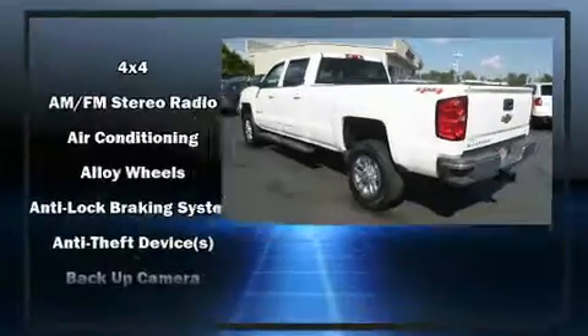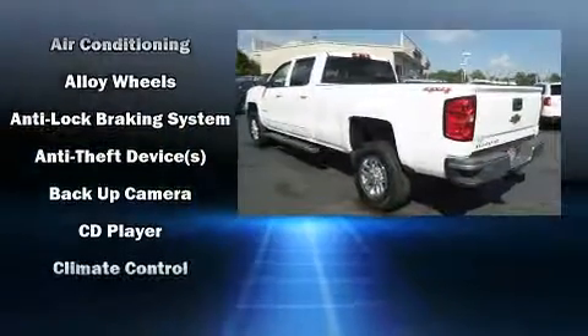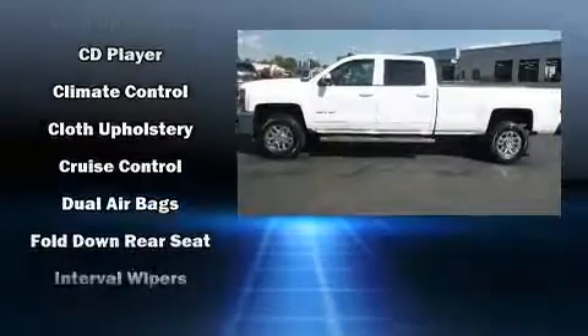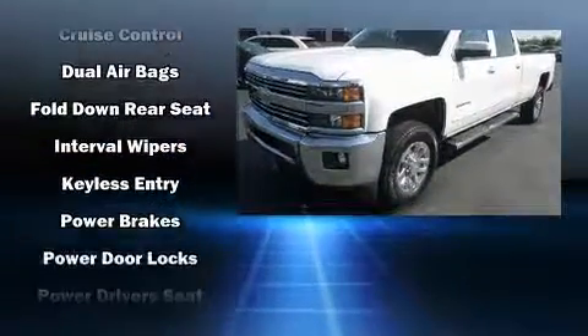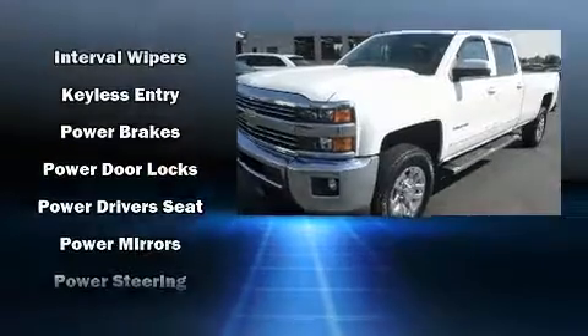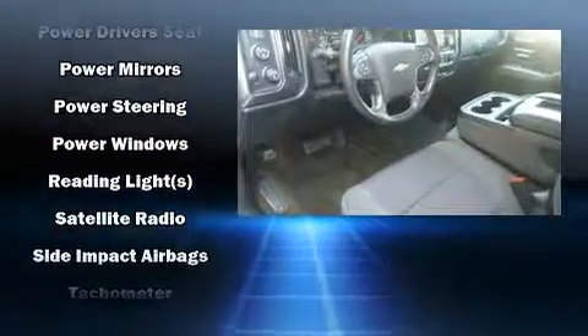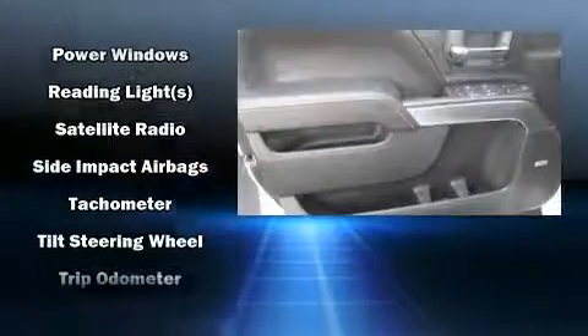OnStar and four-wheel disc brakes with ABS, along with electronic stability control supplementing mechanical systems, help you maintain precise command of the roadway. It also arrives with a Carfax history report indicating just one previous owner.